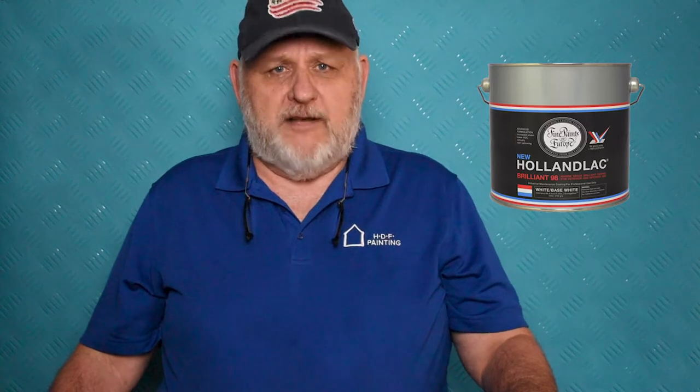Fine Paints of Europe has a versatile line of products, but in today's video we're going to talk about the products that present that brilliant, glass-like finish. The Holy Grail product is the Hollandeck 98, a solvent-based, high-gloss, brilliant finish. If you're a little concerned about the smell and want to be more eco-friendly, you can use the Waterborne Eco Brilliant product, which is just as good in terms of longevity, quality, and beauty — it just has a slightly lighter sheen.